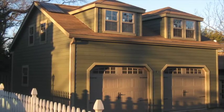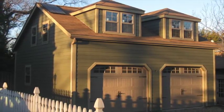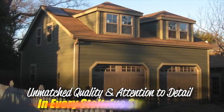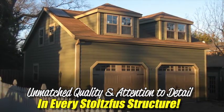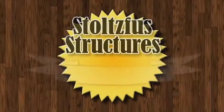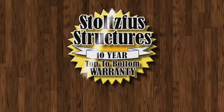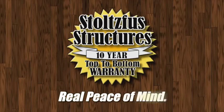But there's much more to Stoltzfus carriage-style garages than options and styles — there's quality. No one else can match the quality and attention to detail that you'll find in every Stoltzfus structure. In fact, we're so confident in our quality that we back every one with our top-to-bottom 10-year warranty. Now there's real peace of mind.